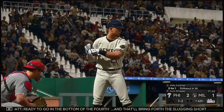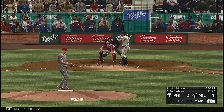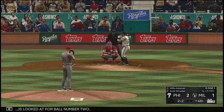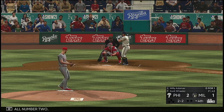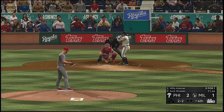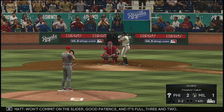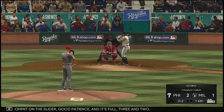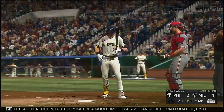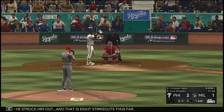Ready to go in the bottom of the fourth. That'll bring up the slugging shortstop Willie Adames. The one-two — ball two. Chopped weakly to the left. Won't commit on the slider — good patience, and it's full at three and two. He goes to the changeup — if he can locate it, it's nearly impossible to hit. And he struck him out — that's eight strikeouts so far.